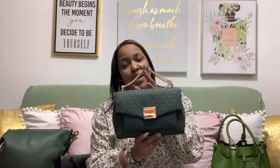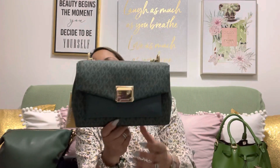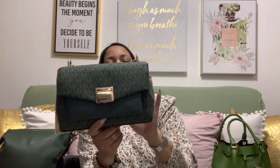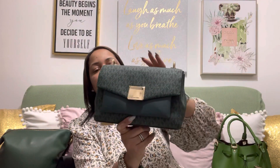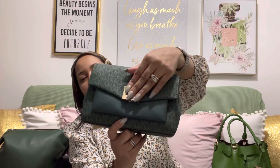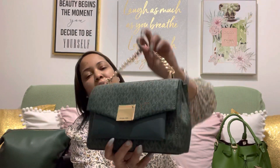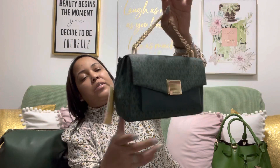The last one I added was this Michael Kors Lita that I haven't used yet. I fell in love with this bag because of the green, and the MK logo is very subtle — not too much. I like that this part here is solid. It's just a pretty little bag, so pretty.